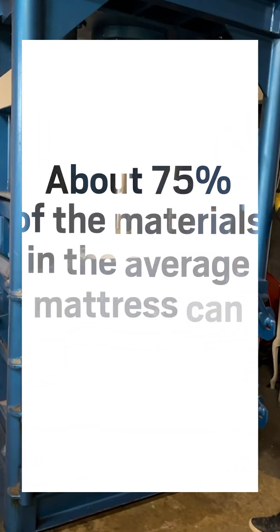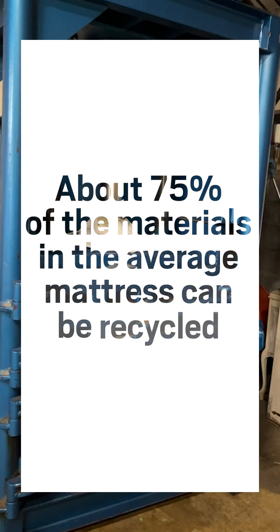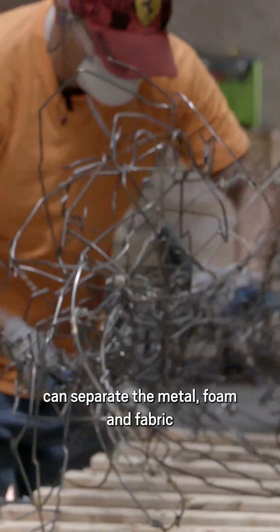About 75% of the materials in the average mattress can be recycled, meaning recyclers can separate the metal, foam, and fabric, and sell each of those materials onto a secondary market.